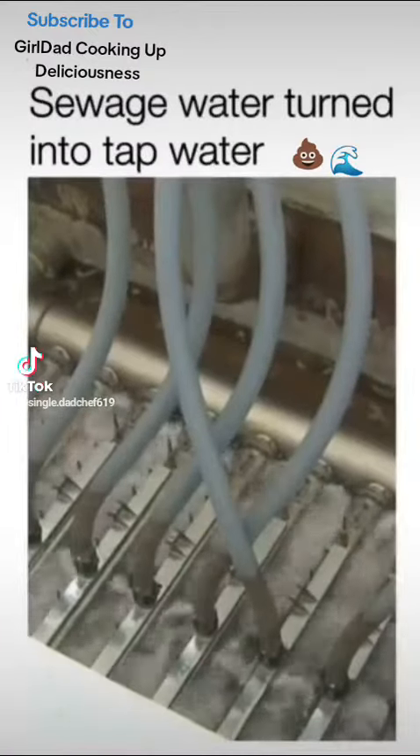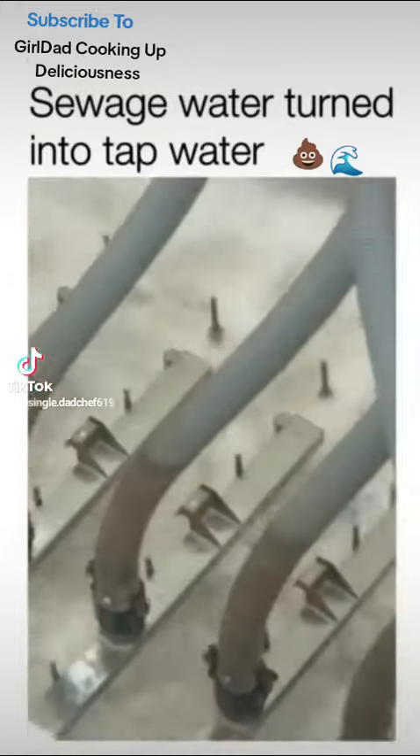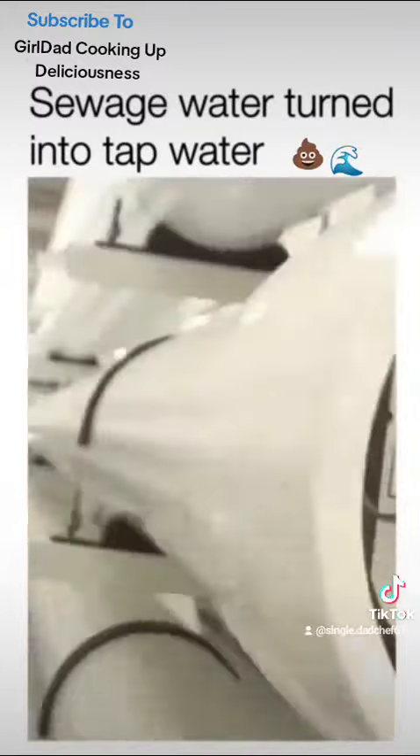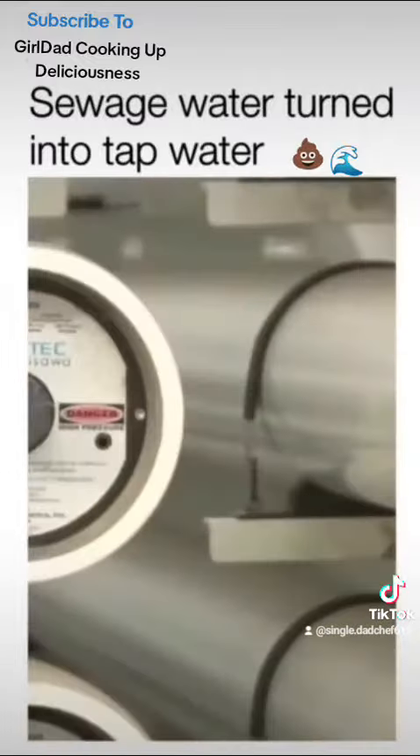First, treated sewage water is micro-filtered. Those bubbles? Leftover soap. It removes any bacteria, protozoa, or suspended solids out of the water. Then, reverse osmosis — it very effectively removes any dissolved minerals, viruses, or pharmaceuticals that may be in the water.